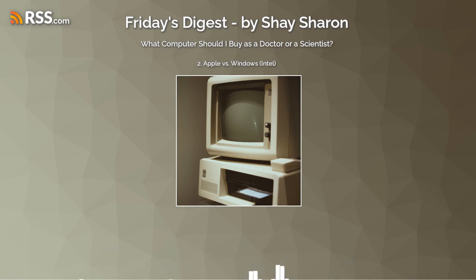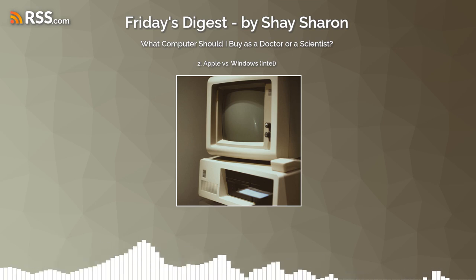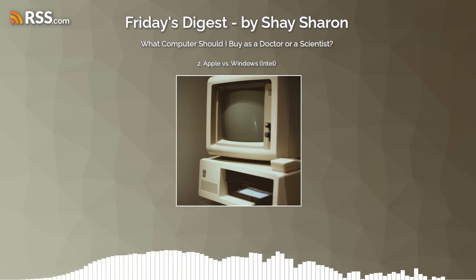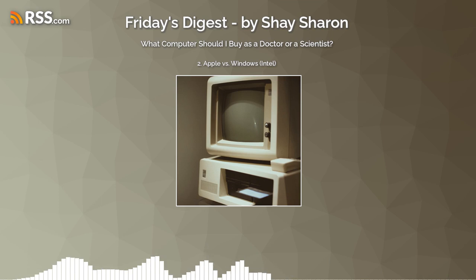Take-home message for topic two — Apple versus Windows: unless you have software that exists only on Windows, an M1 or M2 Apple computer is my recommendation. I recommend it to my parents and to power users alike.